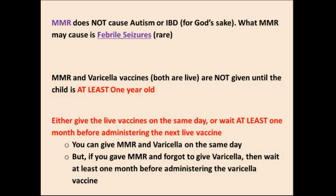The same age restriction applies to Hepatitis A vaccine, although Hepatitis A is not a live vaccine. Either give live vaccines on the same day, or wait at least one month before administering the next live vaccine. So if you give the MMR vaccine, you should give varicella on the same day — not necessarily the same shot, but the same day. If you forgot to give varicella, you would have to wait at least four weeks before administering it.